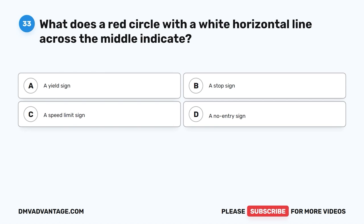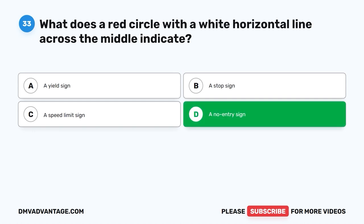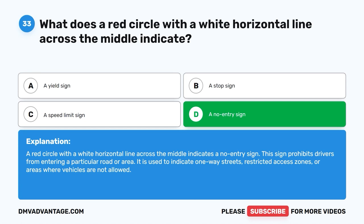Question 33. What does a red circle with a white horizontal line across the middle indicate? A. A yield sign. B. A stop sign. C. A speed limit sign. D. A no entry sign. The correct answer is D. A red circle with a white horizontal line across the middle indicates a no entry sign. This sign prohibits drivers from entering a particular road or area. It is used to indicate one-way streets, restricted access zones, or areas where vehicles are not allowed.